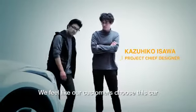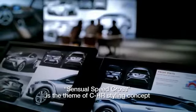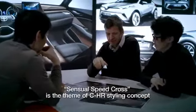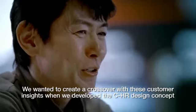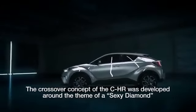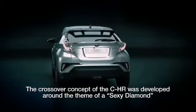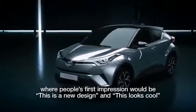We feel like our customers choose this car because they can express themselves with its unique look. Sensual Speed Cross is the theme of CHR's styling concept. We wanted to create a crossover with these customer insights when we developed the CHR design concept. It has a dynamic underbody like an SUV, large rims and a lifted up silhouette. But then the upper body has a cool, coupe-like profile. The crossover concept of the CHR was developed around the theme of a sexy diamond, where people's first impression would be: this is a new design and this looks cool.